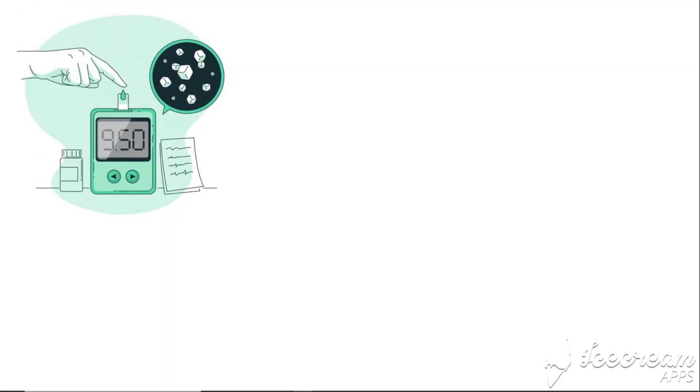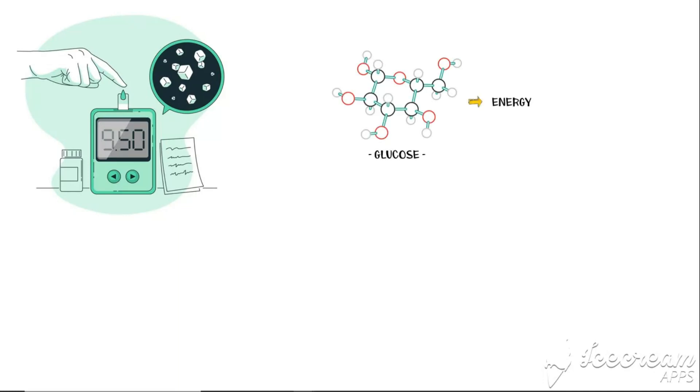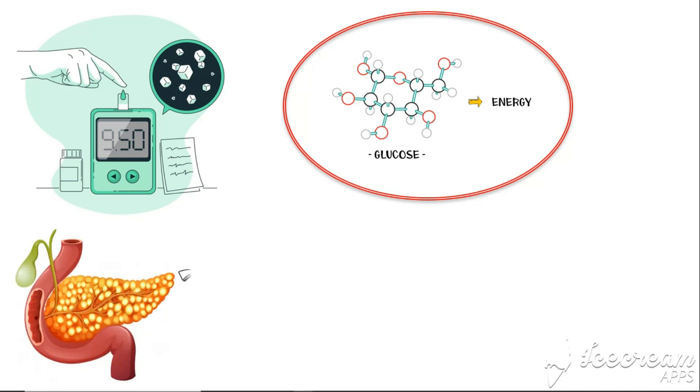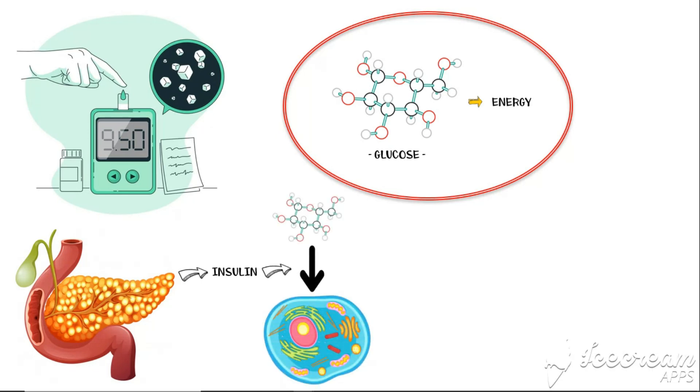Diabetes, commonly known as high blood sugar, is a condition where the blood glucose level is too high than the normal limit. As we all know, glucose is the major substrate used for energy production in cells, in order to maintain their normal function. Human pancreas secretes a specific hormone called insulin, which makes the uptake of glucose by the cells easy.